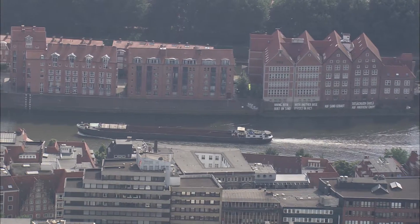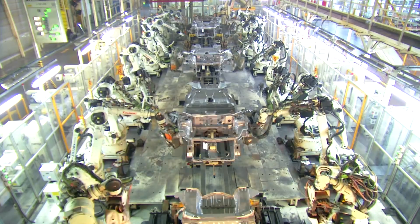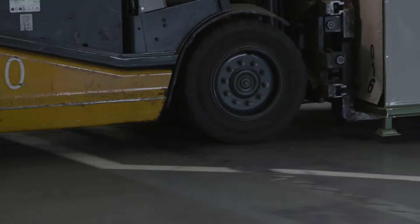With its 37.74 acres of plant area, Mercedes-Benz in Bremen is the second largest Mercedes automotive factory in Europe. It employs over 12,000 people and produces more than 300,000 vehicles per year.